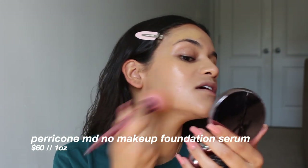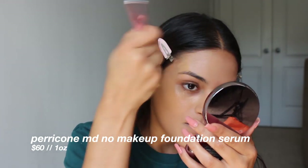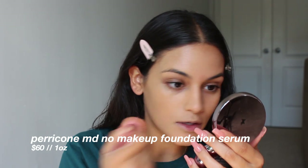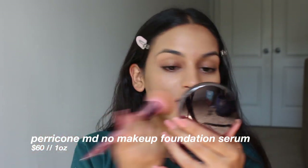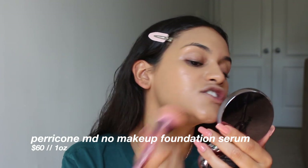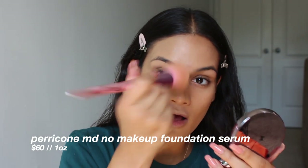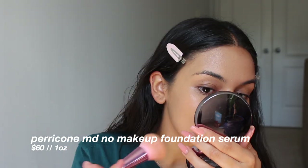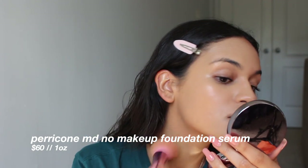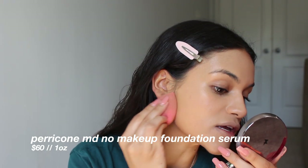If I end up liking this, I'm going to go back and get a lighter shade — because I like to have options for all year. The serum is a little bit more streaky than the foundation. I'm having a harder time getting an even coating. I'm going to go over it with a beauty blender to get rid of any of the brush streakiness.